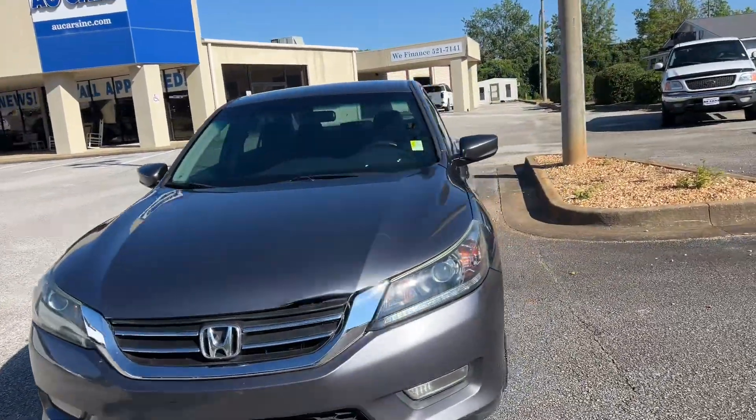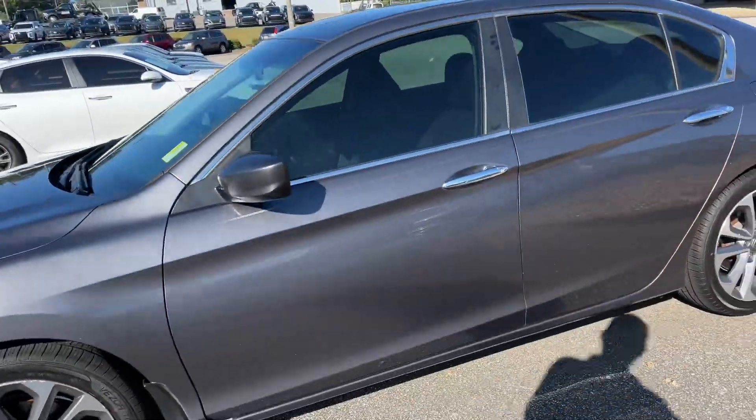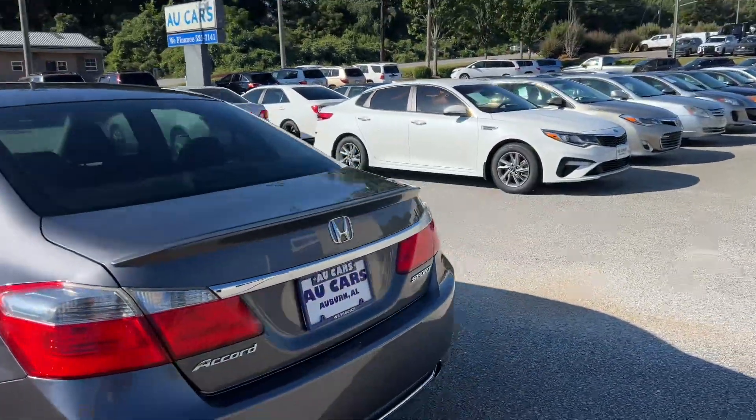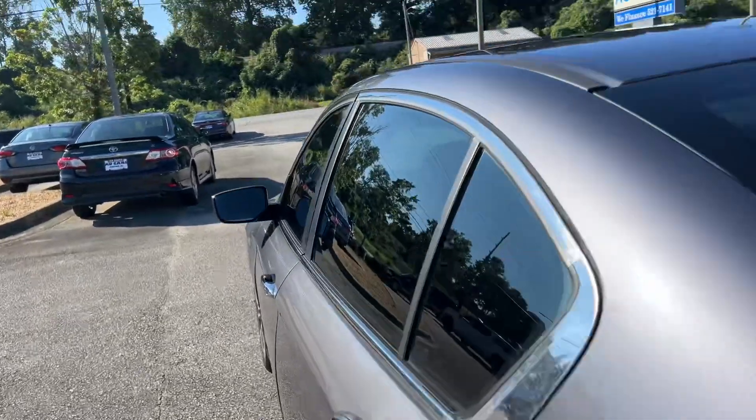2013 Honda Accord Sport, dark gray metallic, Linwood Sport Alloy wheels with a new set of tires, tinted windows, dual chrome tip exhaust, and a trunk lip spoiler.